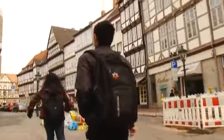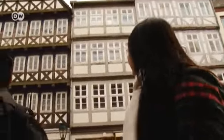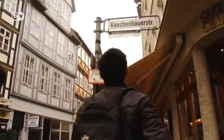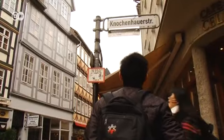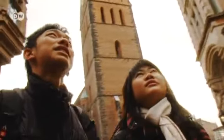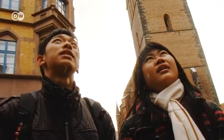Here's the old town with its half-timbered houses. So many windows. This street has a funny name. Yes, it means Bonechopper Street — Knochenhauer Straße. 500 years ago, butchers lived here. They chopped up animals and their bones. Exactly. Wow.